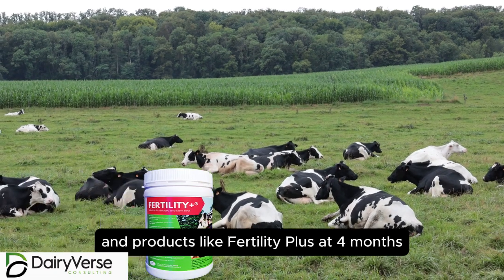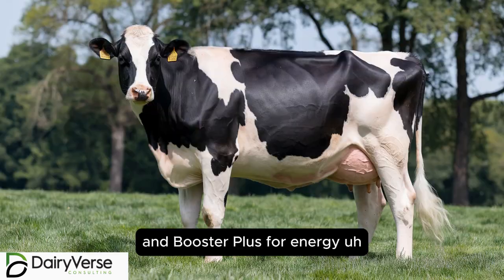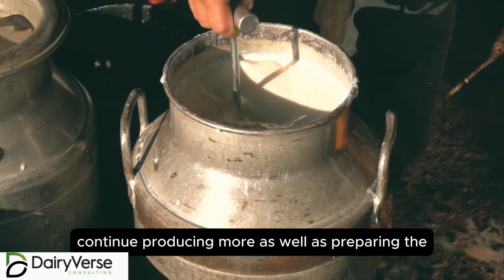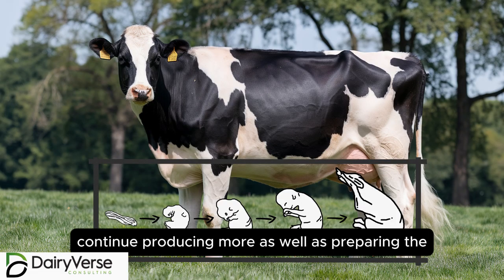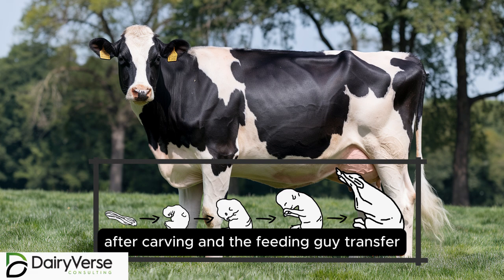Products like Fertility Plus at four months and Booster Plus for energy for 18 days help this particular in-calf animal continue producing more, as well as preparing the udder for high production after calving.